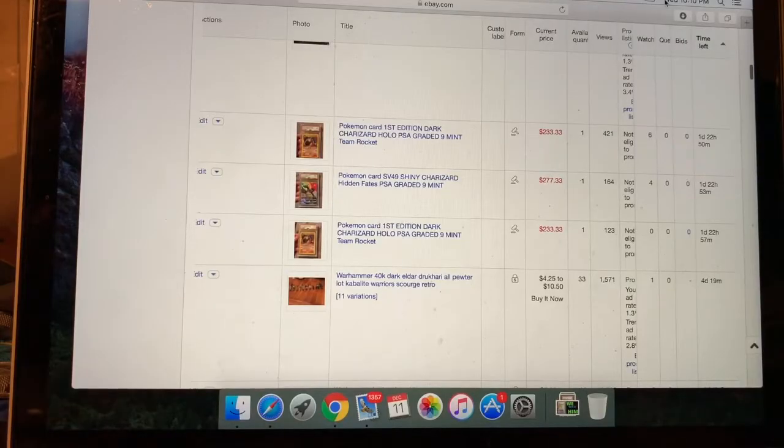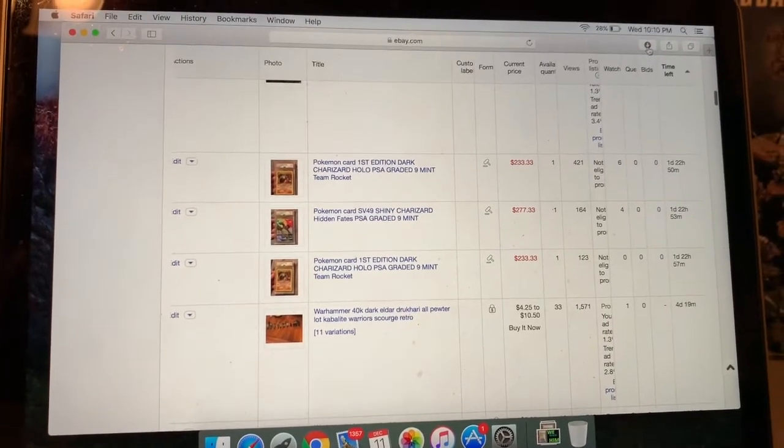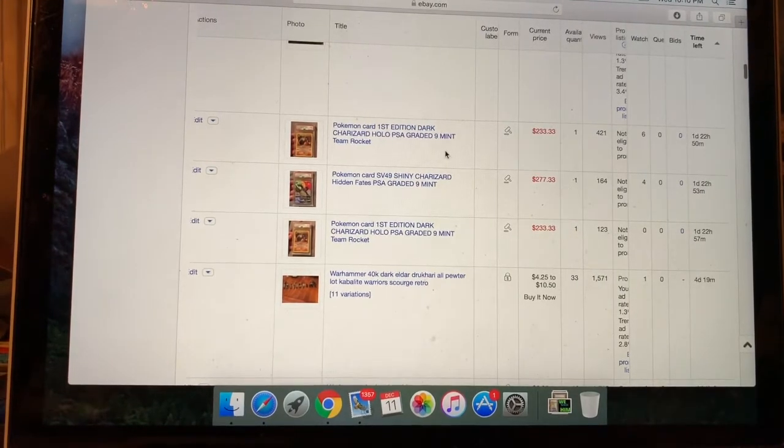Update: we only got one day and 22 hours and 50 minutes left — it's 10:10 p.m. With just under two days left, the first edition Dark Charizard has no bids yet. One of them has six watchers and the other has none — probably because everyone's watching the one that ends first. The SV49 Shiny Charizard has four watchers. Views are at 421 on the first Charizard, 164 on the SV49, and 123 on the last one.